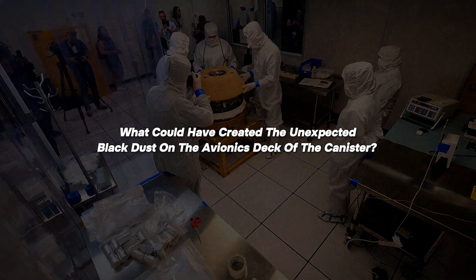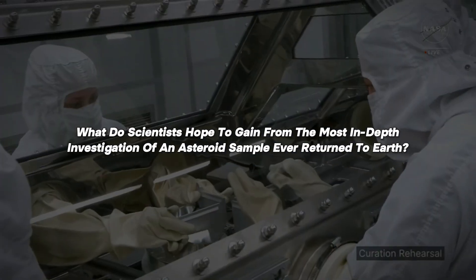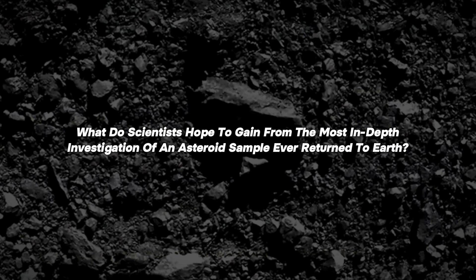What could have created the unexpected black dust on the avionics deck of the canister? How did the sample become heavier? And what do scientists hope to gain from the most in-depth investigation of an asteroid sample ever returned to Earth?